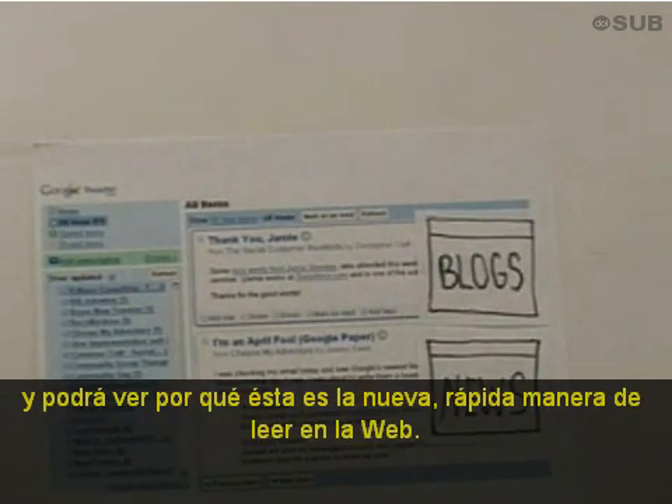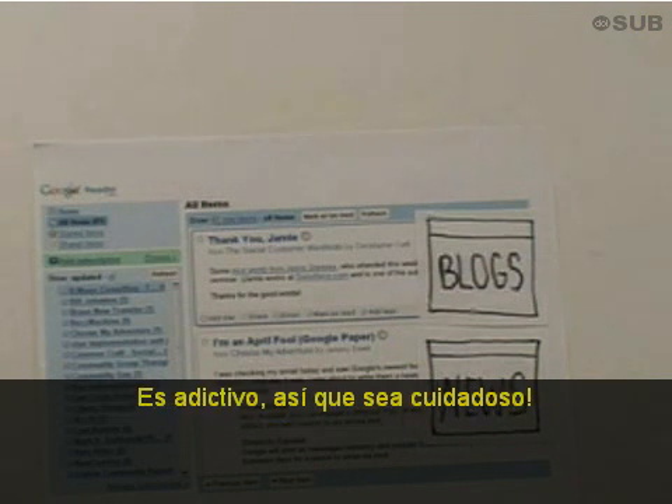Once you've added those subscriptions and the connection is there, new posts will start arriving in your reader. And you'll see why this is the new, faster way to read the web. It's addictive, so be careful.